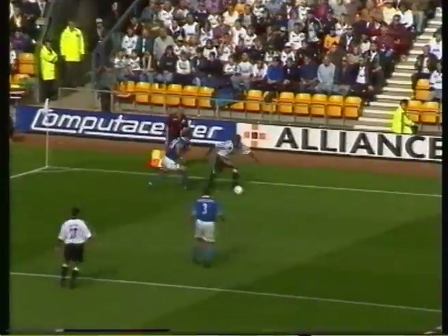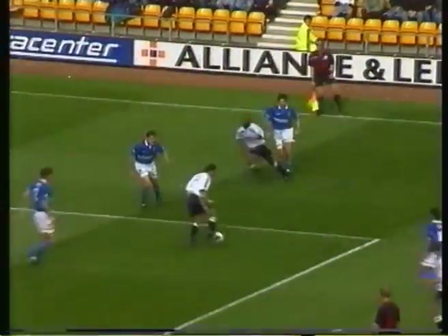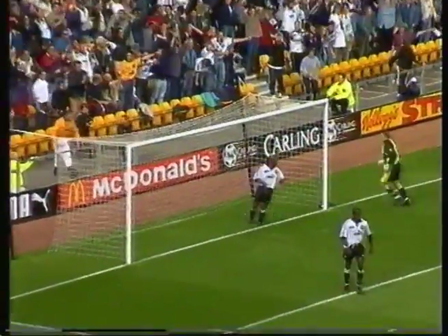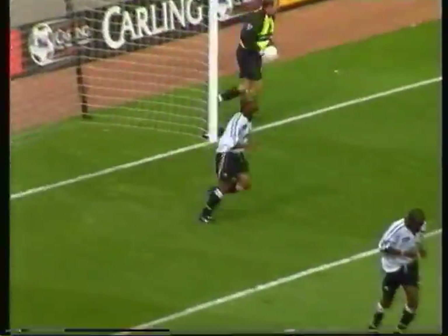2-1 to Derby County, and Everton not giving any leeway here — they're trying to come through again. That was very close to a third goal for Derby.